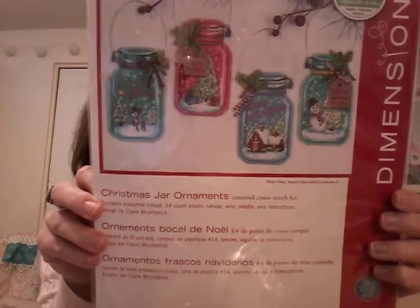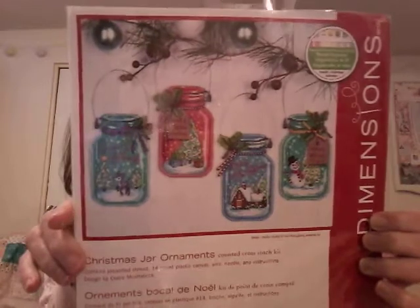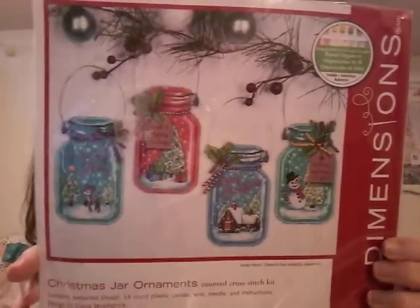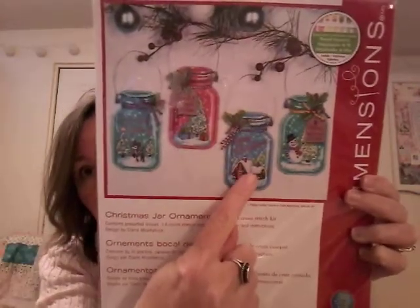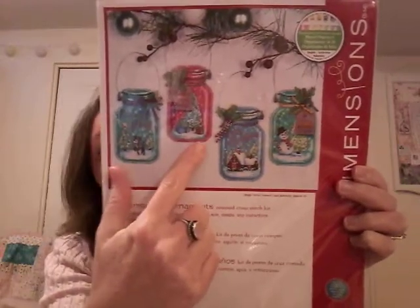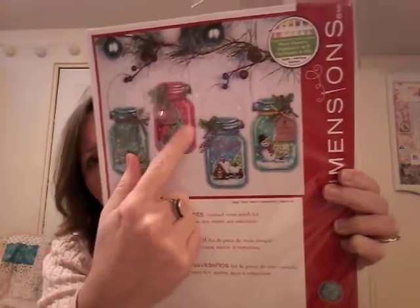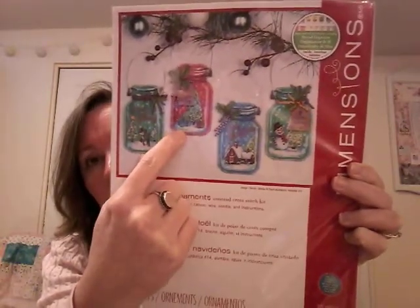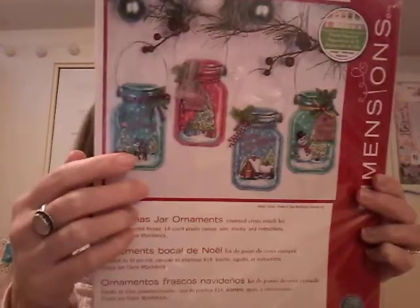I have the Christmas Jar Ornaments — those are stitched on the perforated plastic and they're just so pretty and fun. This is my favorite one, I'd probably stitch that one first. I have seen people on Instagram change the colors of the jars — somebody stitched one in yellow which was really pretty — but I really just like the blue and the green, so I'm not sure if I'll keep the red. I might just do two blue and two green.